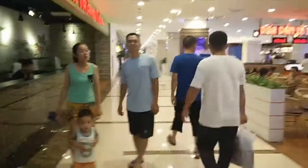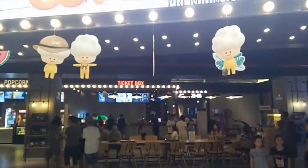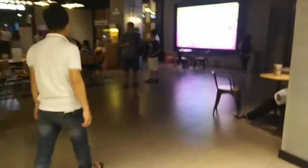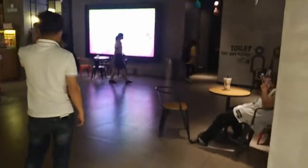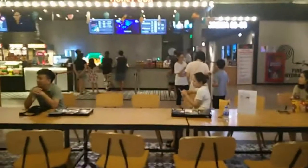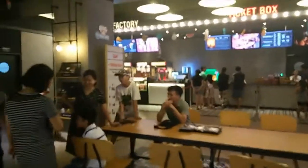This is the cinema in Vincom Plaza - the big one. They have a CGV cinema here. It doesn't actually look as nice as their other Vincom place which has a Lotte cinema - a different company - but the films and the popcorn will be very similar.